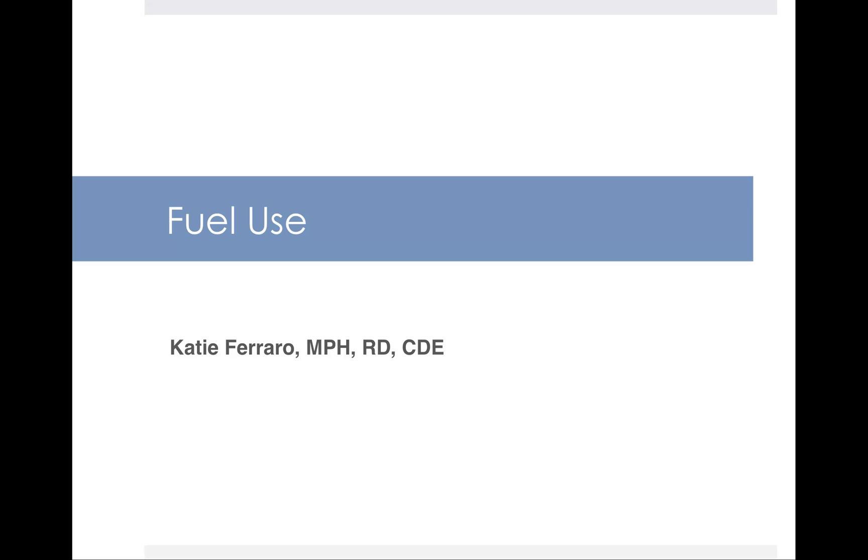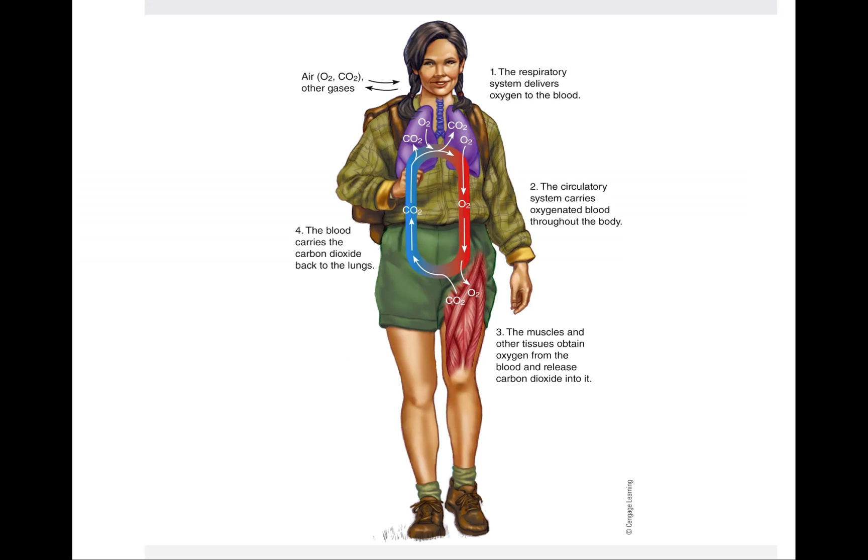Hello and welcome to this lecture on fuel use during physical activity. In this slide, you're seeing an image from your text showing the delivery of oxygen by your heart and your lungs to your muscles. You're looking primarily at the cardiorespiratory system, which responds to increased demand for oxygen by building up its capacity to deliver oxygen.